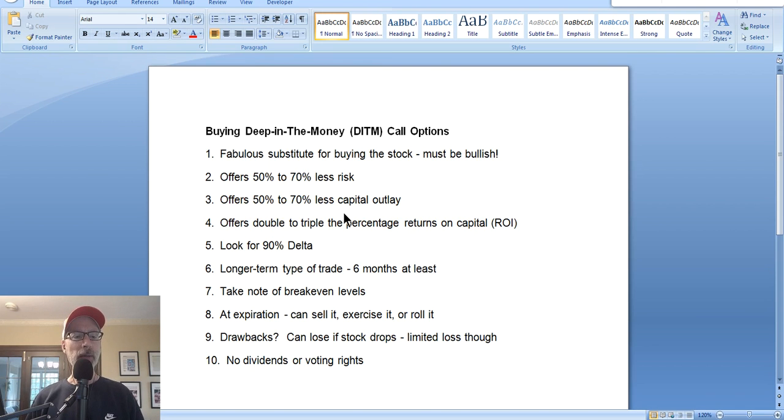A deep in the money call option will act almost just like the stock itself, and there are great benefits that come along with it that you can't get with the stock. My goal here today is to change you from a stock buyer to a deep in the money call option buyer. Once you understand the strategy and have done it a few times, you will be a true convert — buying deep in the money call options only instead of buying the stock itself.